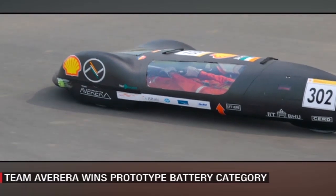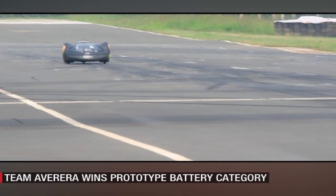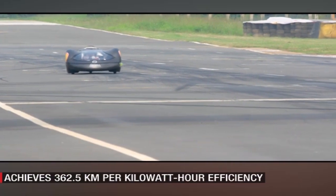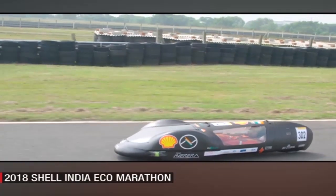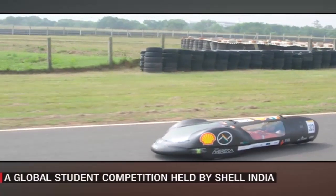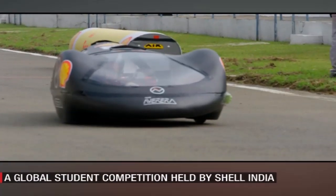Team Avrera from IIT BHU achieved an outstanding 362.5 km per kilowatt hour in the prototype battery electric category, which is the equivalent of driving from Chennai to Bengaluru on a single unit of electricity.